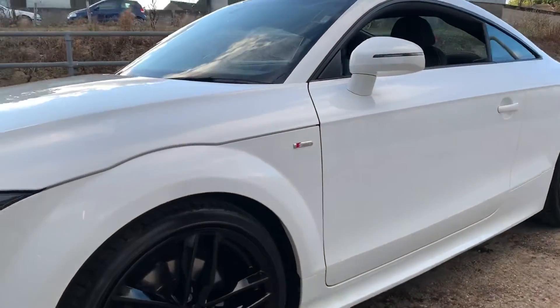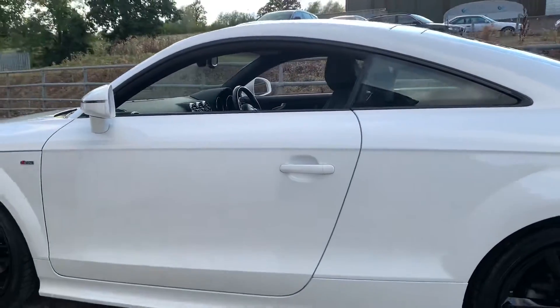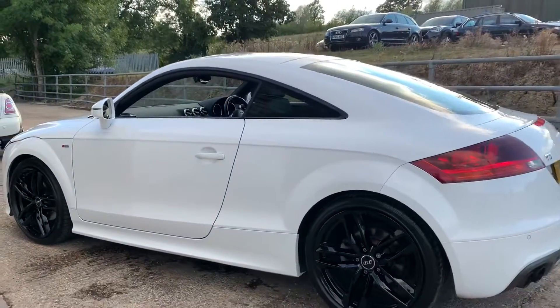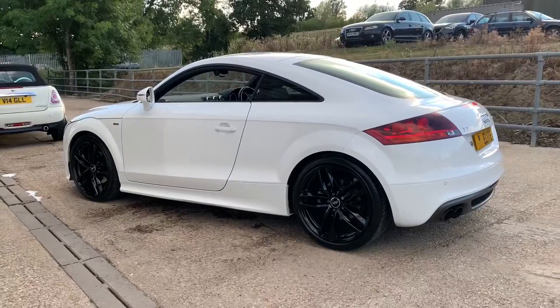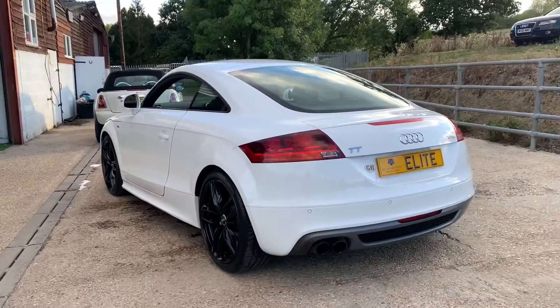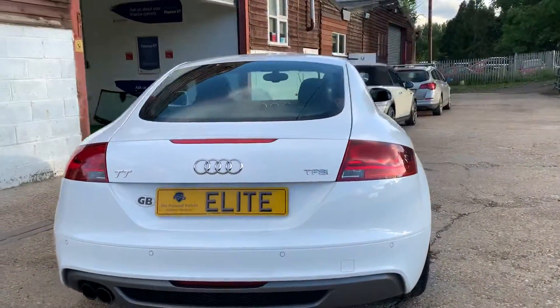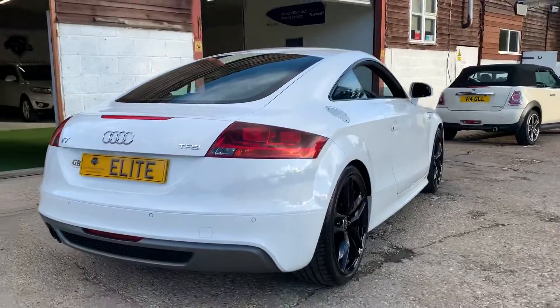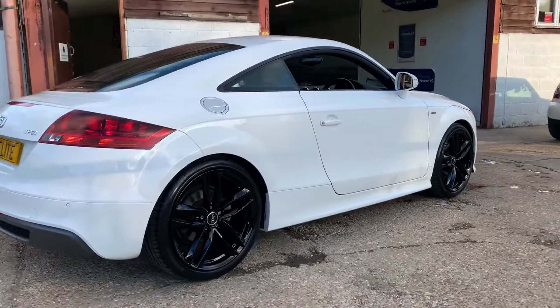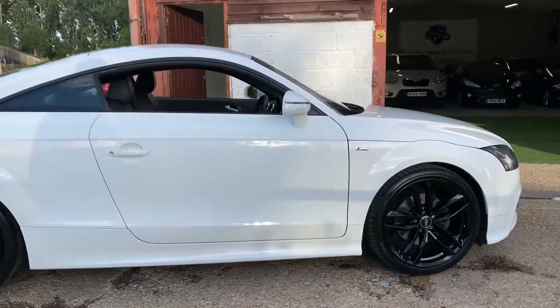The car wants for absolutely nothing. The bodywork is in excellent condition, free from any scratches, scuffs or dents, and the 19 inch alloys are completely unmarked, finished in gloss black with matching hand-cooked tyres and plenty of tread remaining. As you can see from these shots, the vehicle looks stunning — absolutely drop-dead gorgeous from all angles. Those 19 inch alloys really set the car off superbly well.